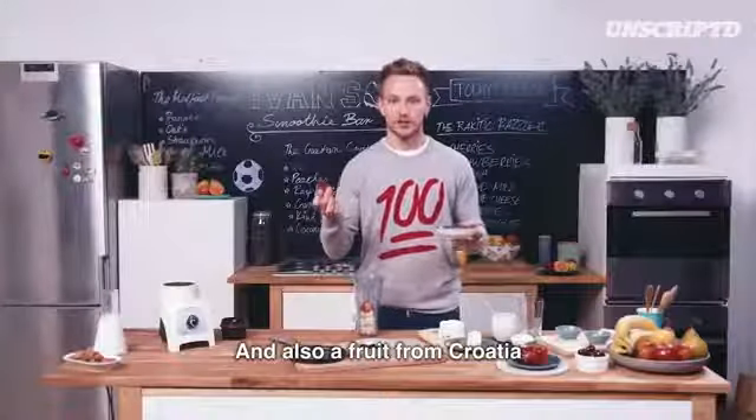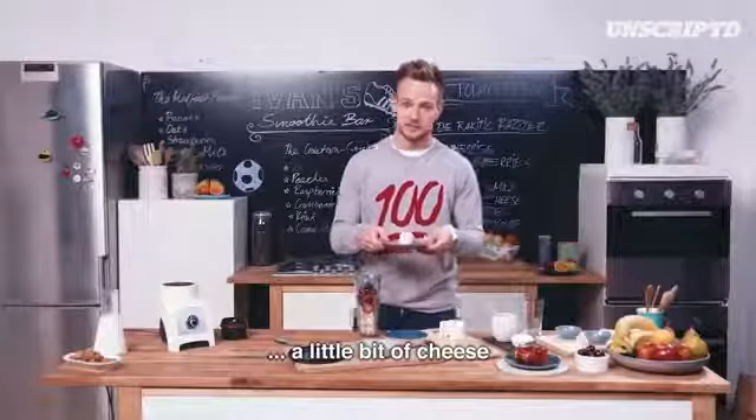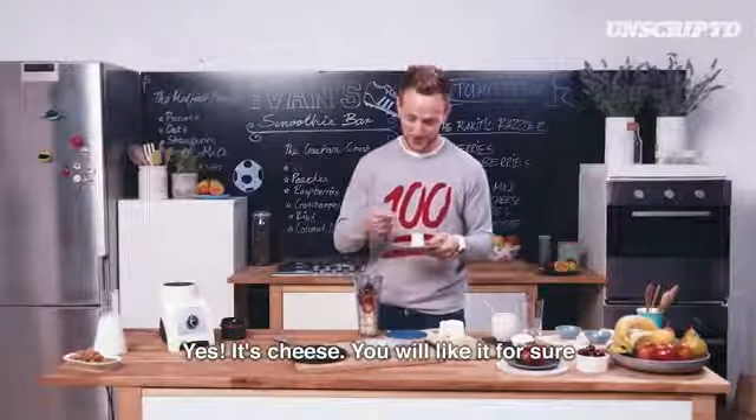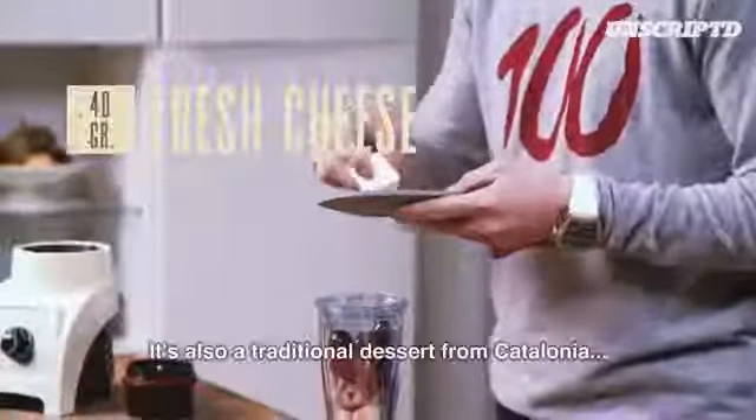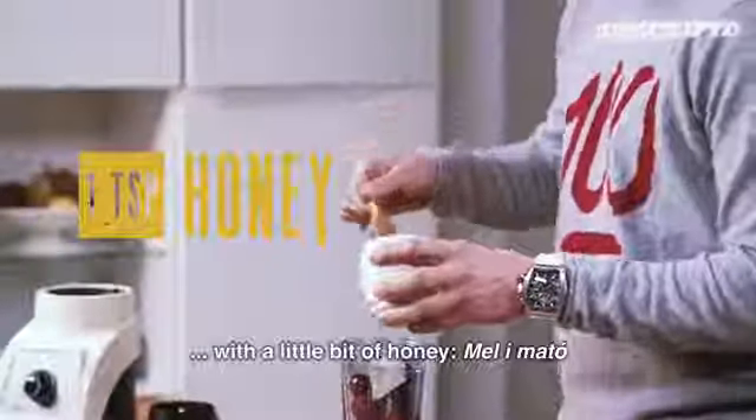And also the fruit from Croatia, some cherries. And now a little bit of cheese. Yes, it's cheese — you will like it for sure. It's also a traditional dessert from Catalonia, with a little bit of honey — mel y mato.